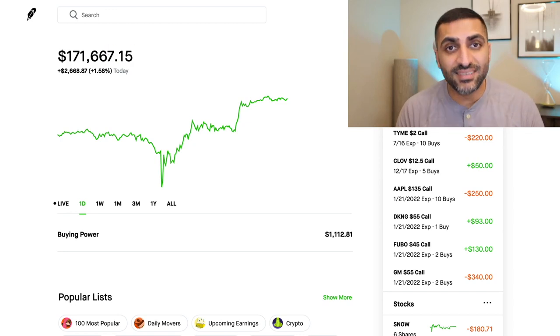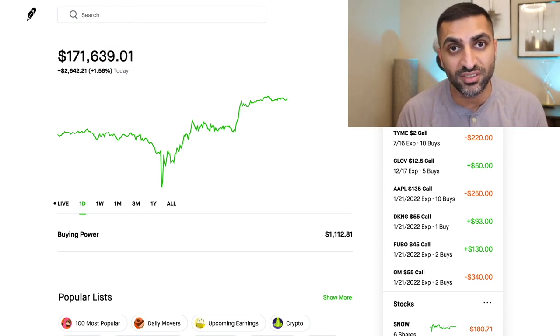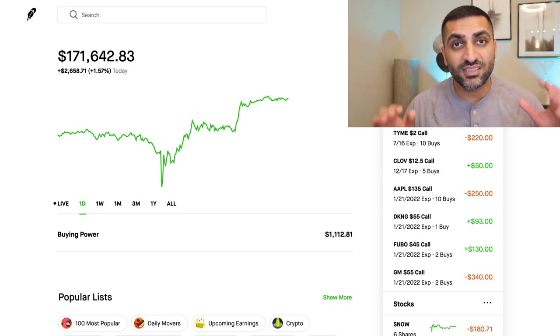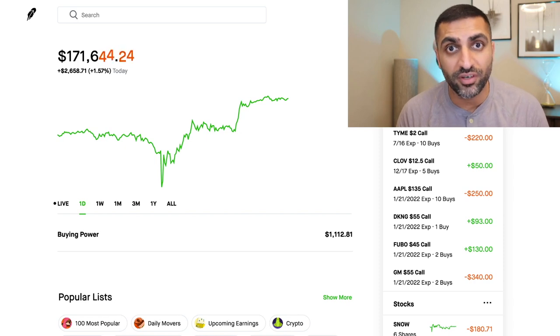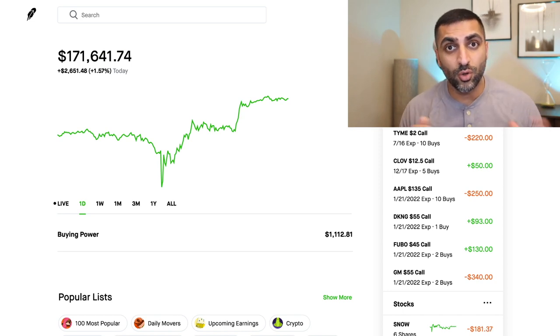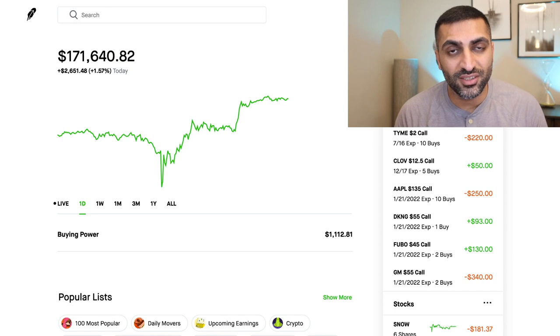Hey guys, it's Hamza. And in today's video, we have some great news. As you guys can see, we have officially closed out at over $170,000 in this portfolio. We are at $171,639. That's amazing. This is the first day that we actually closed over $170,000. It feels like just yesterday that we were trying to get to $160,000, and lo and behold, we are here one week later, closing at over $171,000.